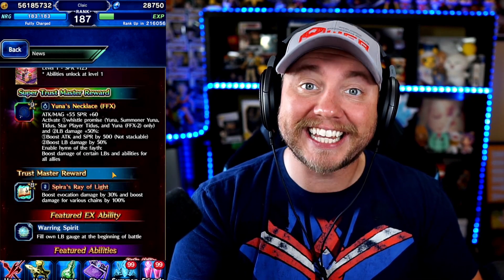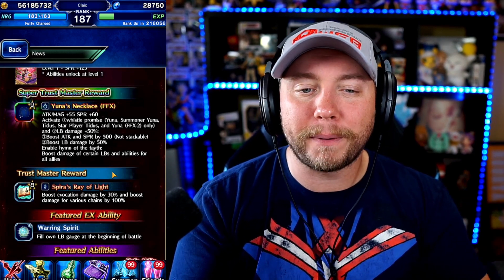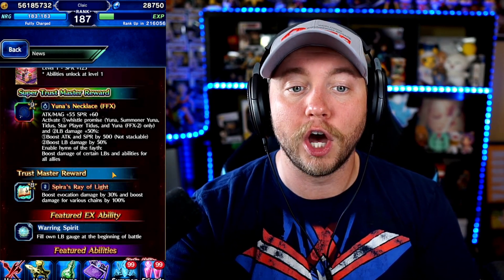That is a ton of Attack and Spirit on any Yuna and Tidus users. So even if you just think about using Star Player Tidus, you kind of want to get your hands on this STMR. You can see it's not stackable, so you really don't need two — just get a hold of one and you'll be good to go. It's a very, very strong STMR if you're looking to use those units.